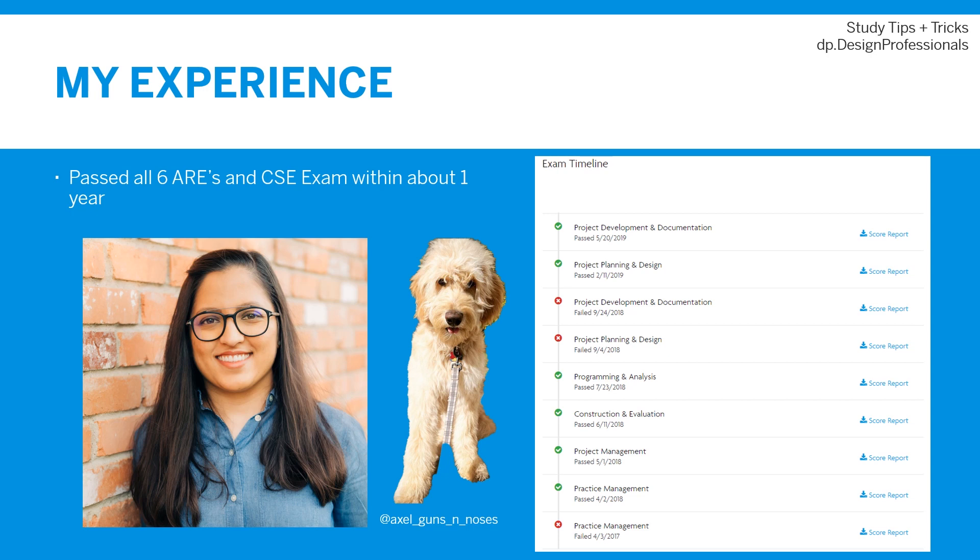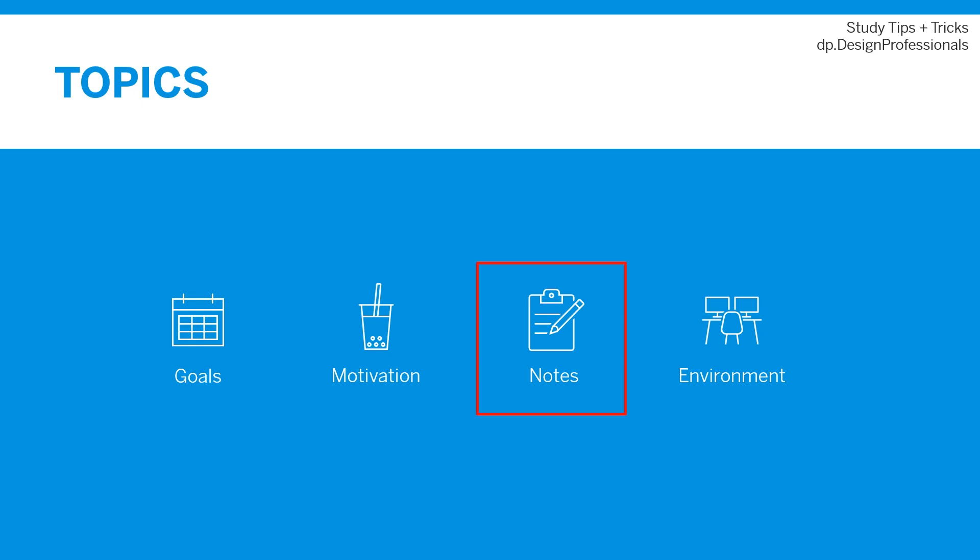I've been sharing some exclusive content on Instagram that you can't find here on the channel, so make sure to look us up. In this episode, we are continuing the study tips and tricks theme, but focusing on strategies to take notes. It may seem like a simple no-brainer topic, but figuring out a few simple tricks can make a world of difference in your studying.